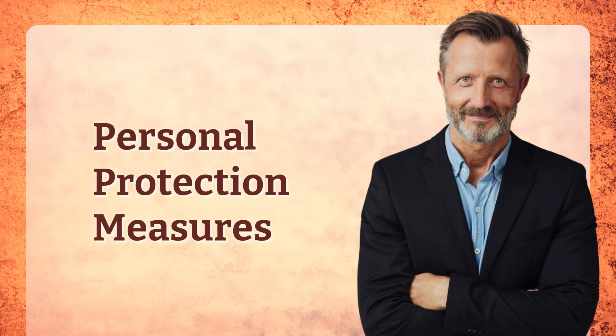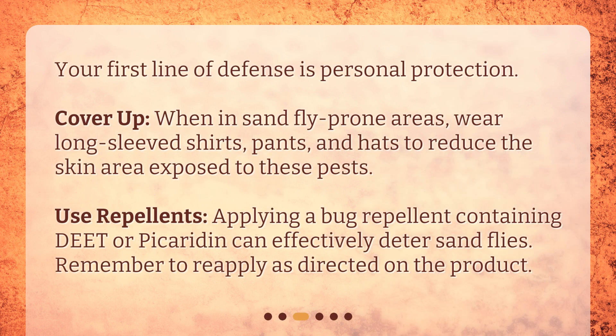Personal Protection Measures. Your first line of defense is personal protection. Cover up: when in sandfly-prone areas, wear long-sleeved shirts, pants, and hats to reduce the skin area exposed to these pests. Use repellents: applying a bug repellent containing DEET or picaridin can effectively deter sandflies. Remember to reapply as directed on the product.